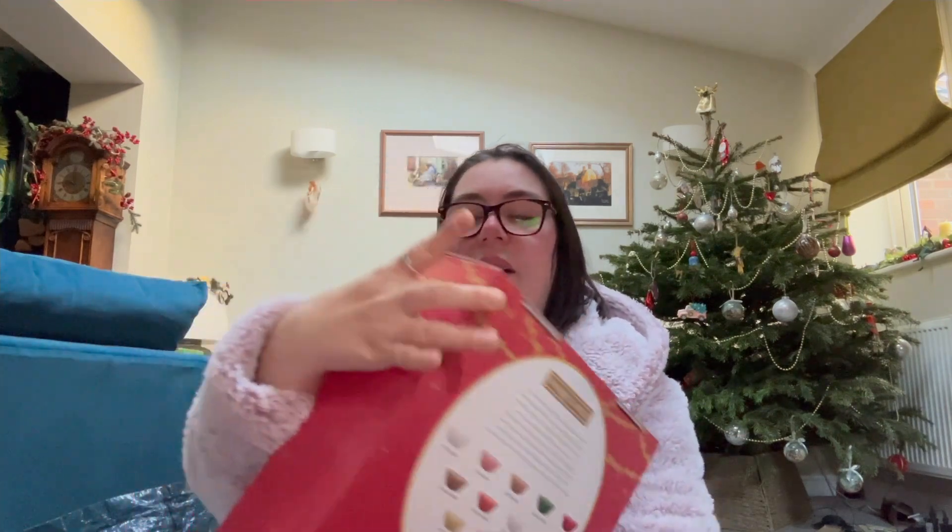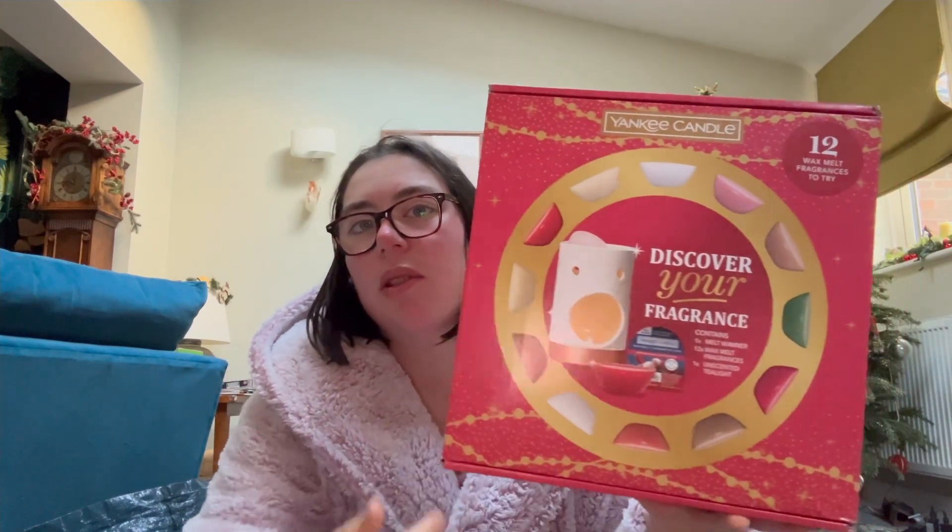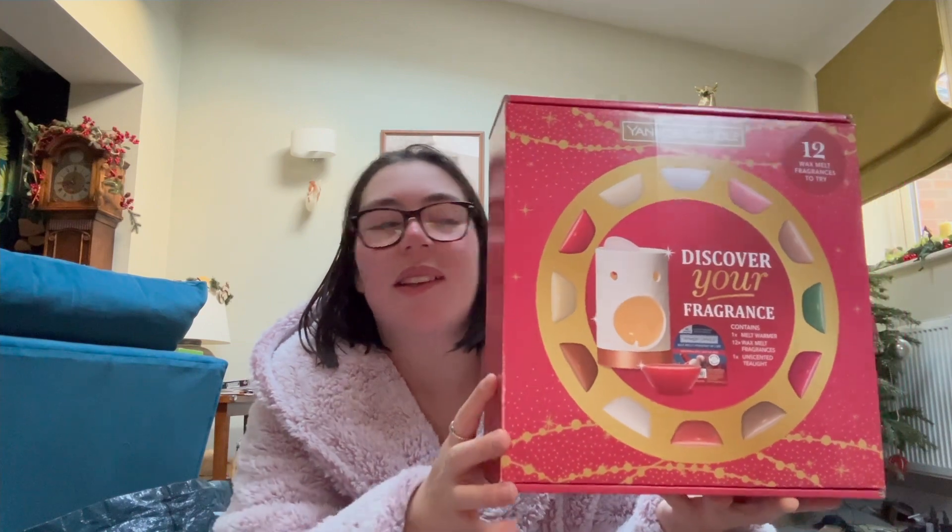I'm not going in any particular order, just showing you what I got. The first thing is this yellow candle wax melt kit, which comes with loads of different scents — soft blanket, pink sand, seaside woods, tree farm, festival, red raspberry, warm cashmere, last paradise, midnight jasmine, cinnamon stick, vanilla cupcake, Christmas eve, and Christmas cookie. It even comes with a tea light and obviously the wax melts.